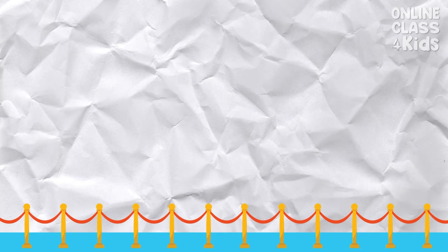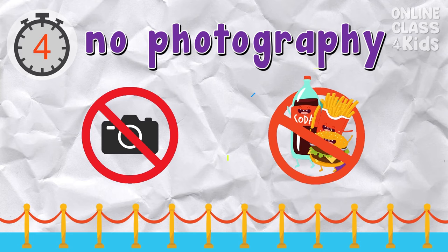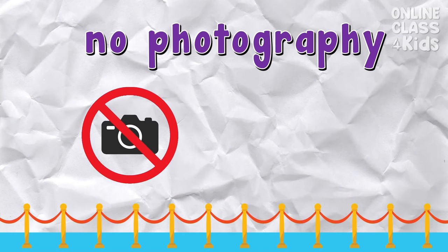It's time to play guess the picture! Which sign means taking photographs isn't allowed? Correct — it's the no photography sign.